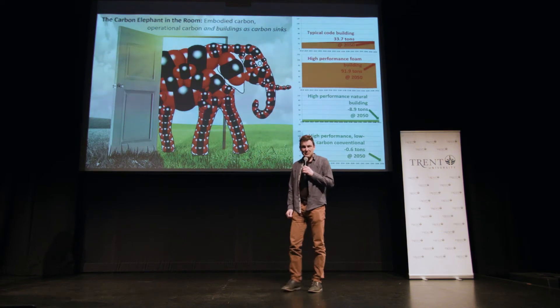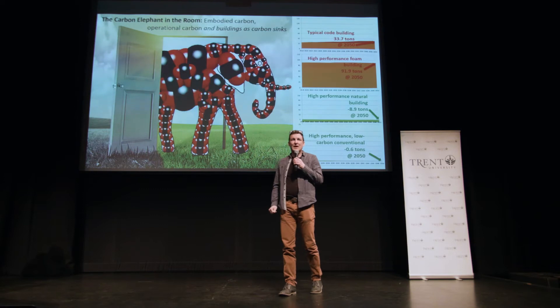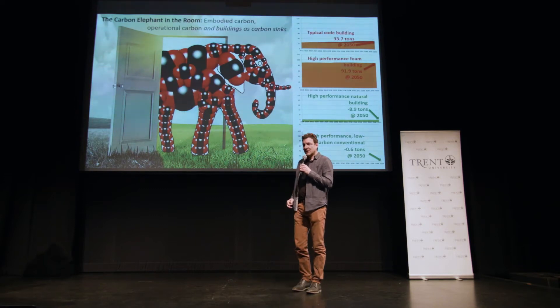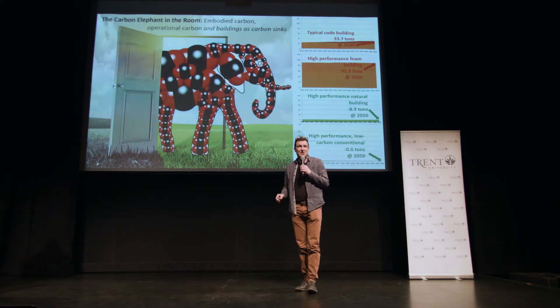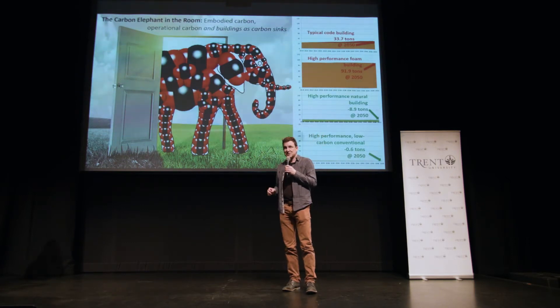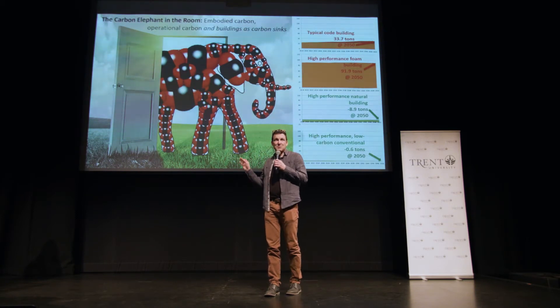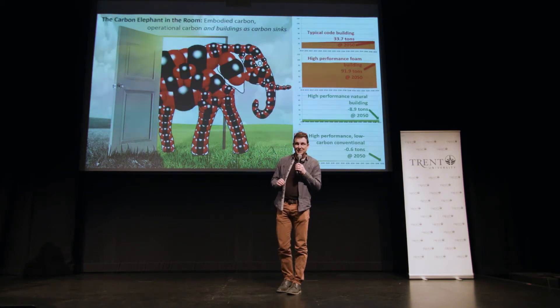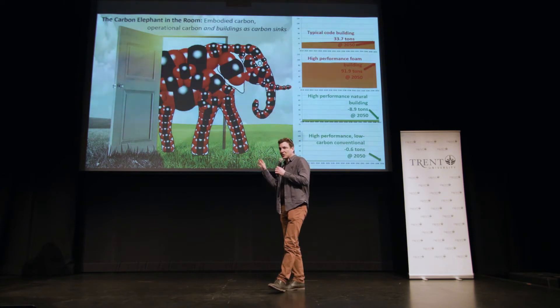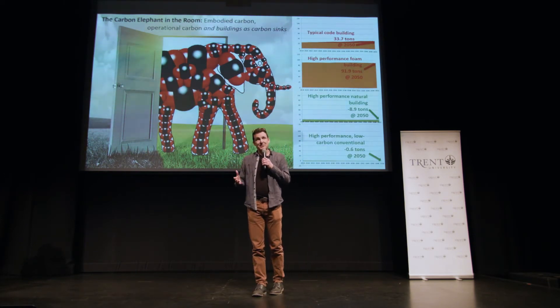The story of my research here at Trent begins with my introduction to this carbon elephant that's on the screen beside me. That carbon elephant is made out of all the greenhouse gases that are emitted when building materials are harvested and manufactured. It turns out that about 20 to 25 percent of all greenhouse gases on the planet come from the harvesting and manufacturing of building materials. But I call it the carbon elephant in the room because the building industry isn't really talking about this issue.